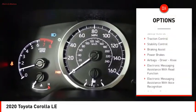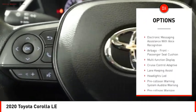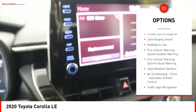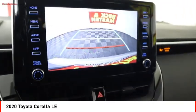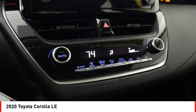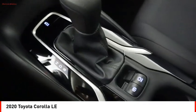Power windows with safety reverse, traction control, stability control, braking assist, power brakes, airbags — driver, knee — electronic messaging assistance with read function, electronic messaging assistance with voice recognition, front passenger seat cushion airbags, and multi-function display.